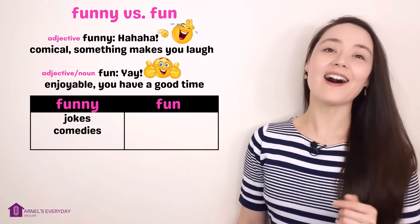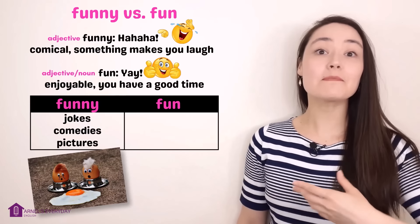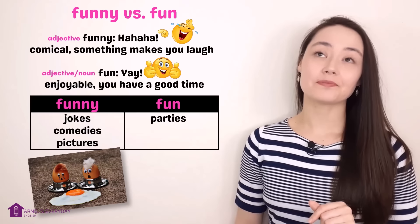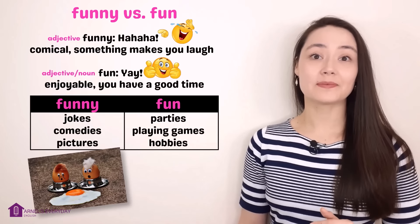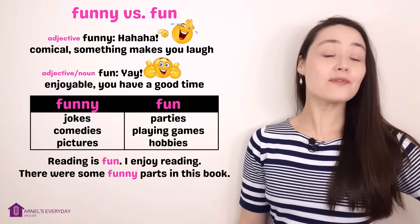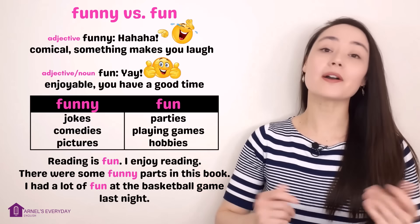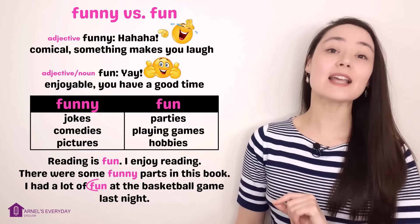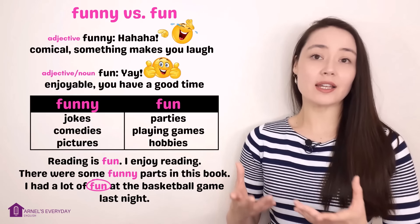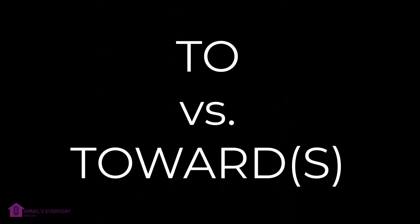Jokes are funny. Comedy movies are funny. Some pictures can be funny — all of these things can make you laugh. Parties are fun. Playing games and hobbies are fun. Reading is fun — I enjoy reading. There were some funny parts in this book. I had a lot of fun at the basketball game last night. You can see in my last example, fun is a noun. Think about what kinds of things you find funny and what kinds of things you find fun.